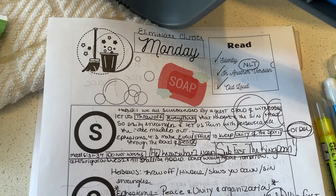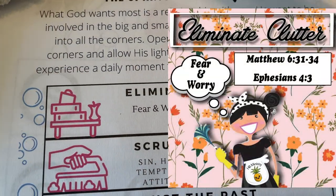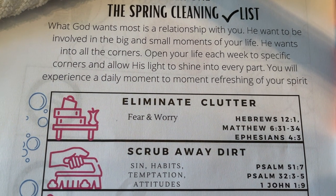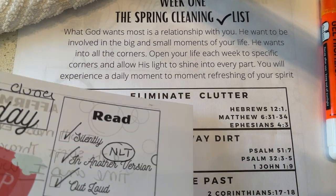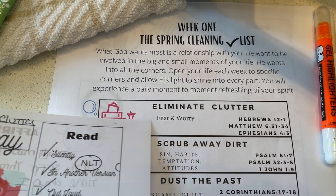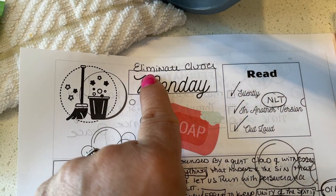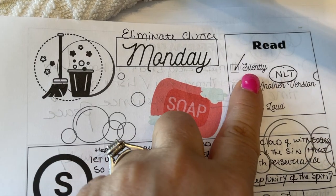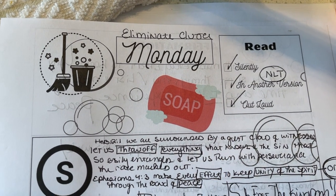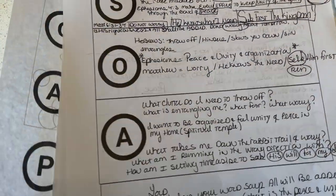Today we are going to use this note sheet and look at the verses we were asked to study. Today we are talking about eliminating clutter, and we were asked to look up Hebrews 12:1, Matthew 6:31 through 34, and Ephesians 4:3. Here are my sheets — we are doing the SOAP model. I put the title right here for the day: Monday, eliminate clutter. I always read all passages silently in another version — today I used the New Living Translation — and then I read the verse out loud in my quiet space.